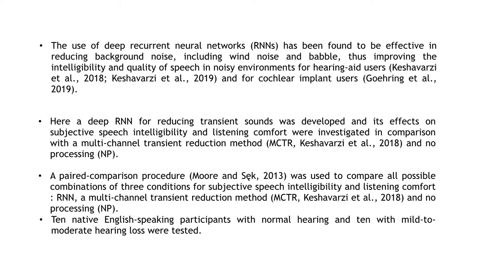Here, a deep RNN for reducing transient sounds was developed and its effects on subjective speech intelligibility and listening comfort were investigated. A paired comparison procedure was used to compare all possible combinations of three conditions.